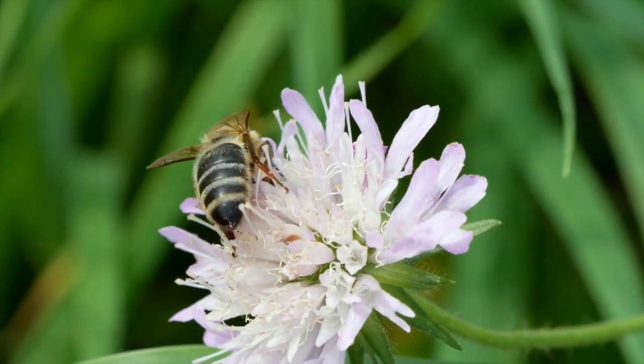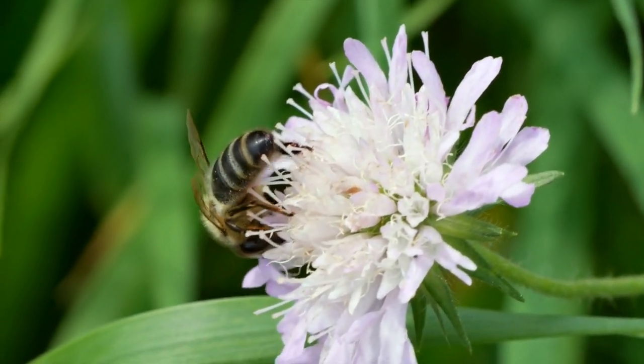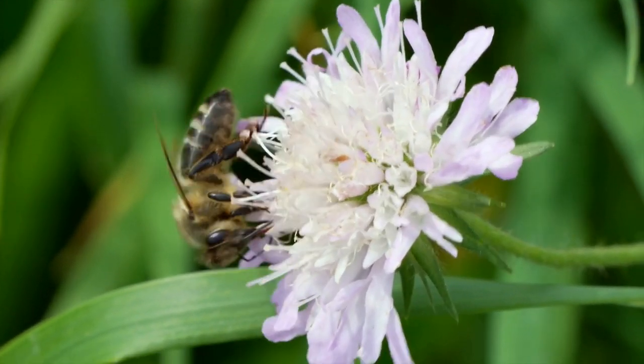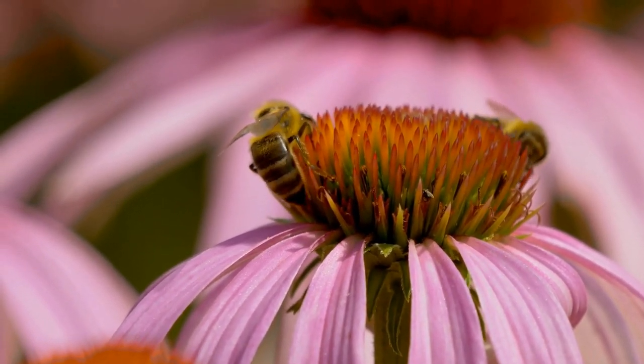We encourage you to like, share, and comment below to spread awareness about the importance of sunflowers and bees in our ecosystem. Remember, every small action can make a big difference.